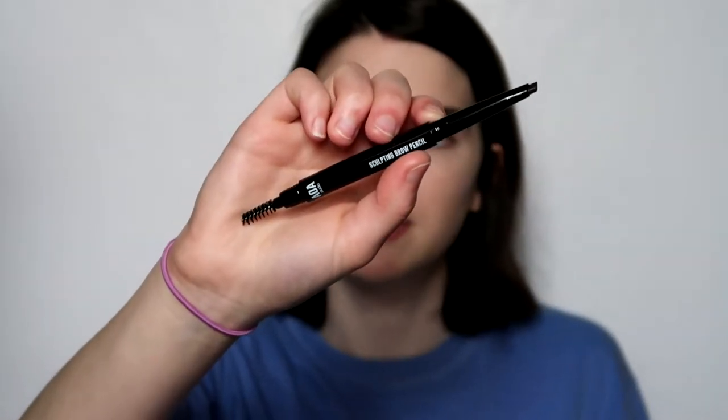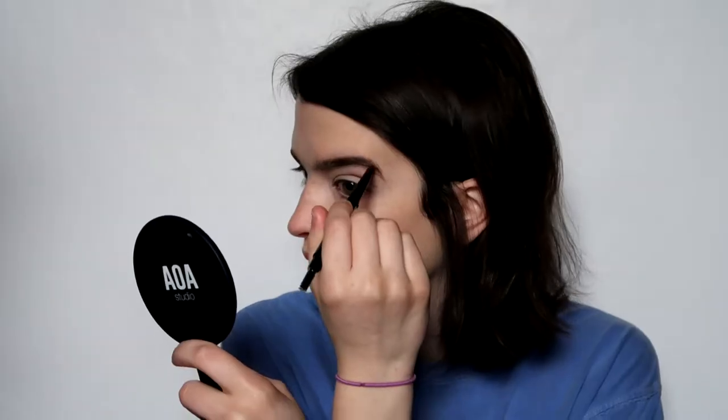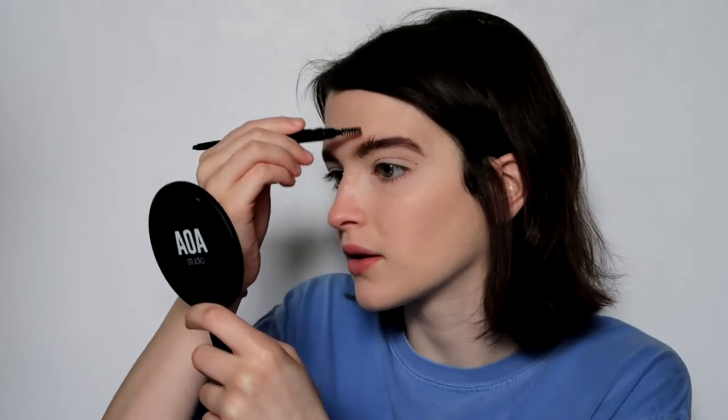Moving on to brows — this is the AOA Studio Sculpting Brow Pencil. I've literally never done this before. It's a little bit warm. I went to see 'I Can Only Imagine' yesterday and if y'all haven't seen it, at least watch the trailer — it's so powerful, I cried at least four times. I can tell this product is waxier because my brow hairs actually stick up.